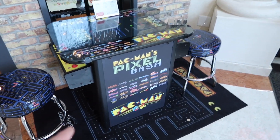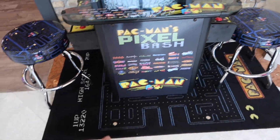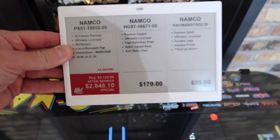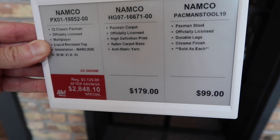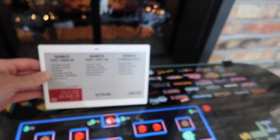They do have a Pac-Man Pixel Bash at just over $2,800. Now the stools and the carpet are all additional — you can see that right here on the price tag. It's like going to a furniture store: there's three prices. You saw it with the Venom — three different pinballs over there. The stools are $100 a piece and the rug is $179. So to get this look, it's going to cost you.